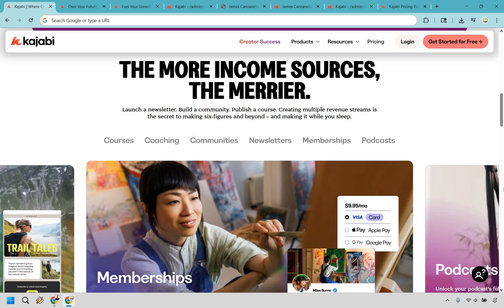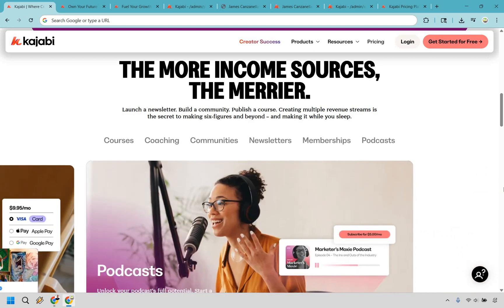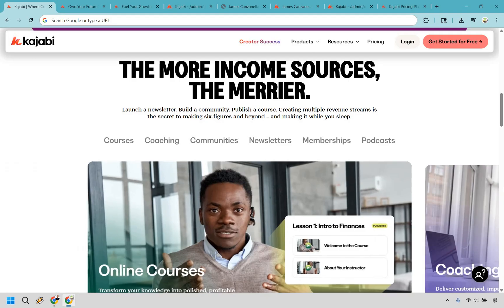No more piecing together Teachable, plus WordPress, plus MailChimp, plus Zapier, plus moon rituals, hoping your funnel actually works. Kajabi just works. And the best part — it looks good even if your tech skills are somewhere between meh and 'call my cousin.'